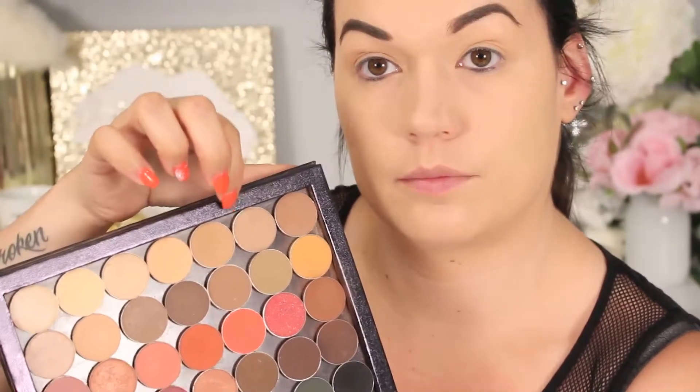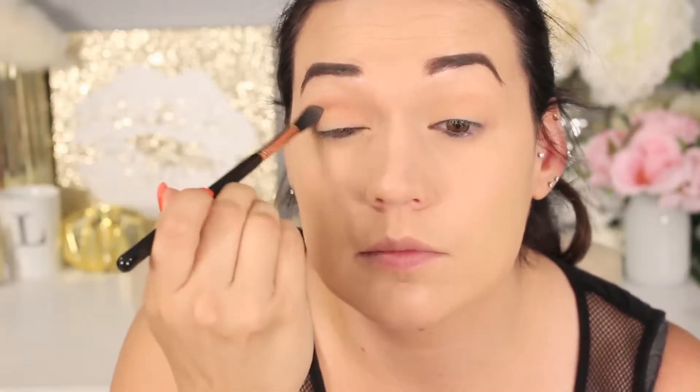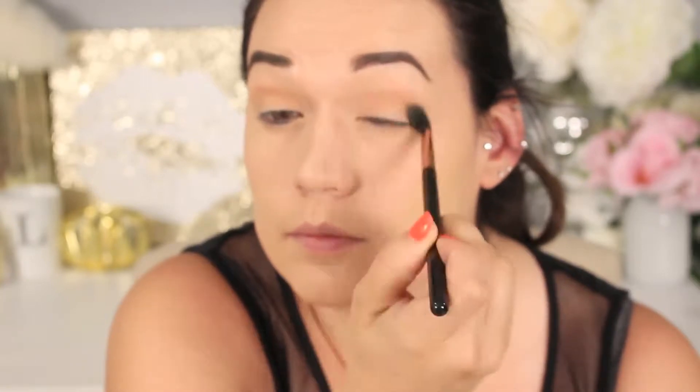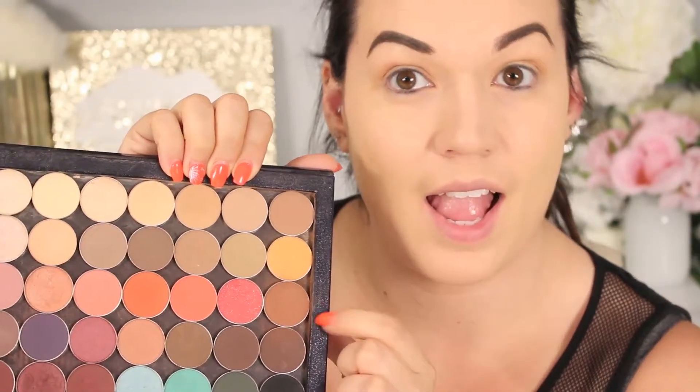This is my Makeup Geek palette with four MAC shadows in it, and I'm gonna be doing a video on my favorite shadows. Anyways, going in with Creme Brulee from Makeup Geek just to put that in the crease of the lid, blending it out in windshield wiper motions and circular motions as well — just putting that on as a base. Going in with Cocoa Bear — oh my god, one of my favorite colors.